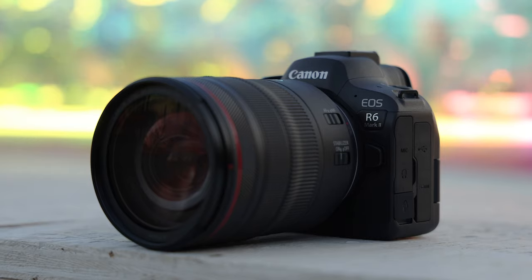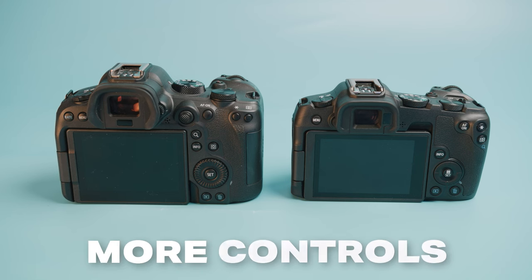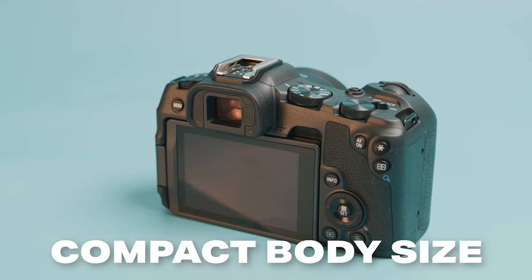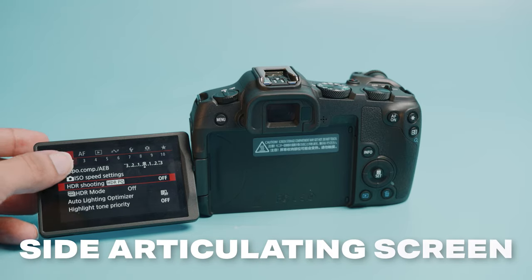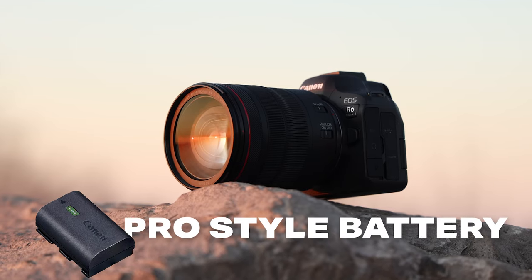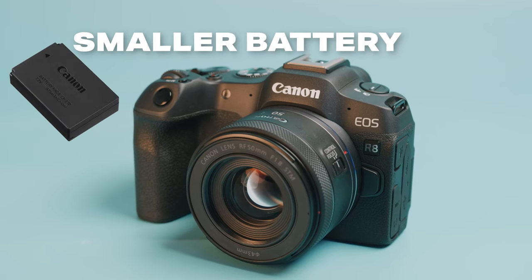Design is where these cameras have their biggest differences, but one isn't better than the other — they're just made for two different types of people. The R6 Mark II is more of a professional camera body: really big and robust, weather-sealed, and it has way more buttons and dials to help the shooter work faster and with more efficiency. The R8, however, has a very small and nimble body with a minimal button layout, which is fine for casual shooters that don't need to focus on efficiency and speed. Both cameras have a side articulating screen with touch controls, but the R6 Mark II has a joystick for navigating menus and changing autofocus points. The R6 Mark II also has a larger pro-style battery giving you several hours of video and hundreds of photos on a single charge, while the R8 has a much smaller battery.